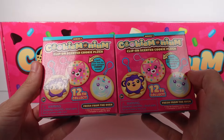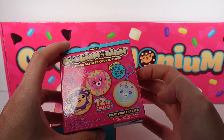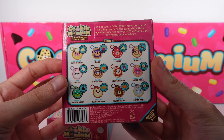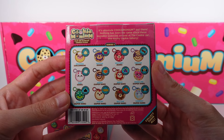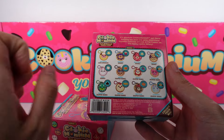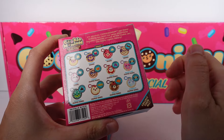There are 12 to collect in these blind boxes across this series. This is the clip-on scented cookie plush, Series One — 12 to collect, fresh from the oven. You get one cookie plush inside and a collector's guide. The back shows the collector's guide: 'It's absolute Cookie Monium out there — nothing has been the same since these lovable sweeties arrived at the Cookie Jar bakery.' Not only are these food-animal themed, they're also scented! Oh my gosh, is that a chicken?